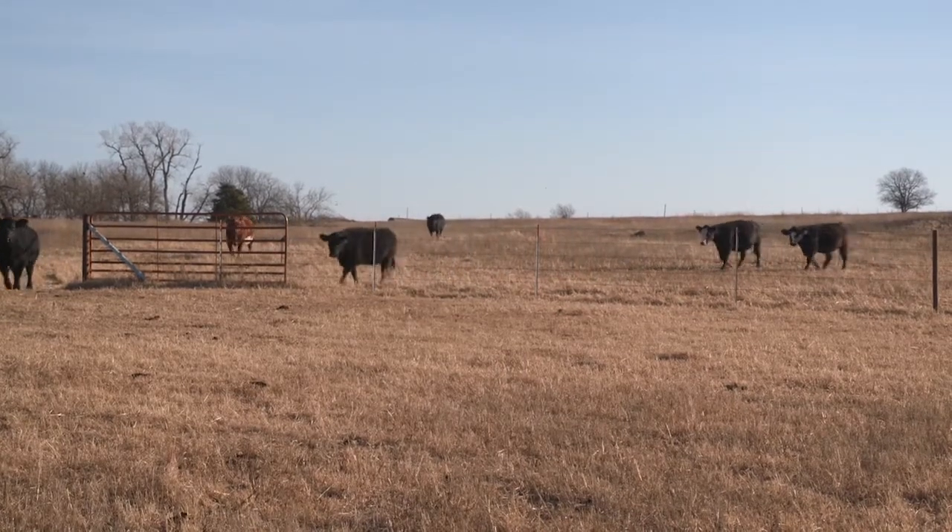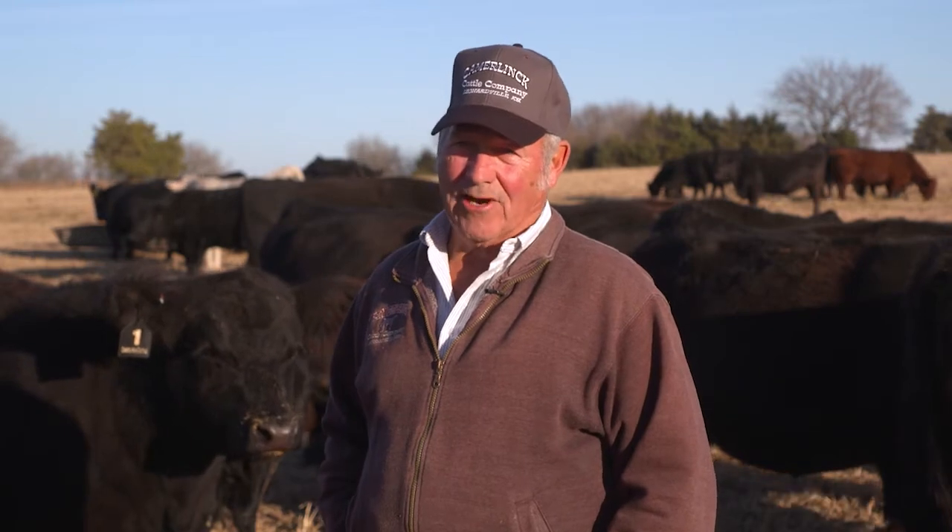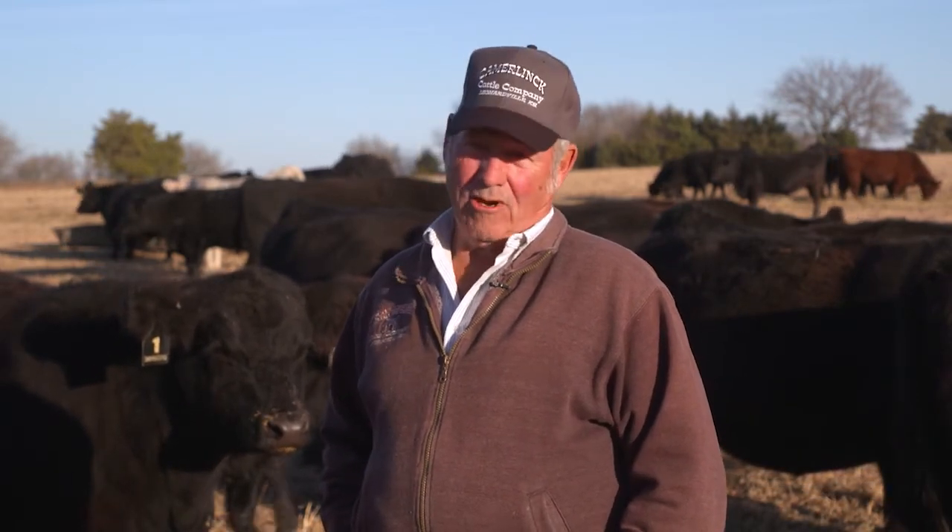There are a lot of guys out here that don't have a clue about this thing. They'll have a cow that dies in the pasture and just ride it off. They don't even get a vet out to figure out what went haywire. And I think that's contributed to the increase of anaplasmosis because a lot of people just don't realize what it is.